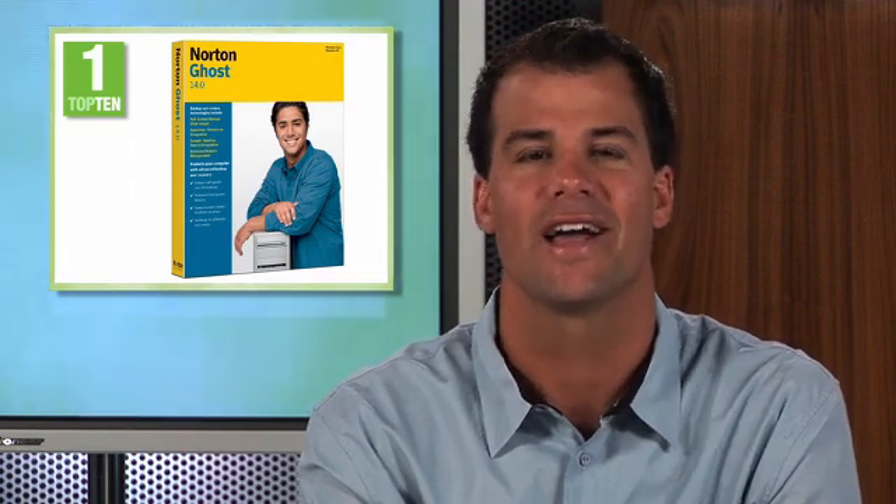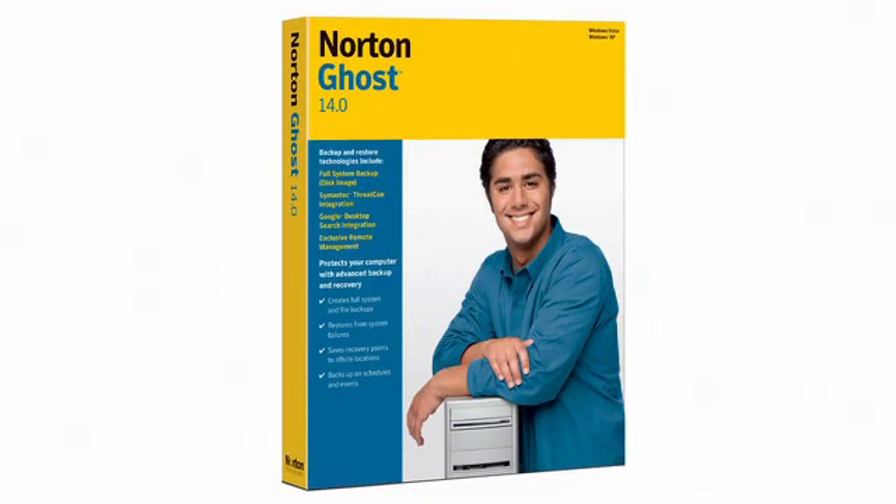Coming in at the number one spot is Symantec Norton Ghost version 14.0. Buy.com offers the best deals on all of your software needs.